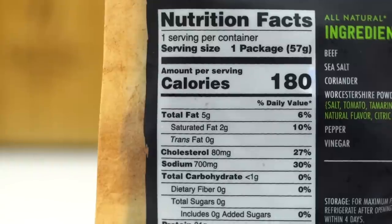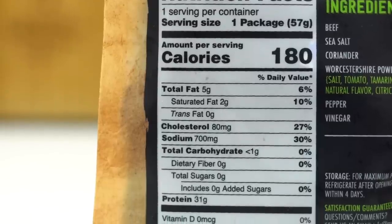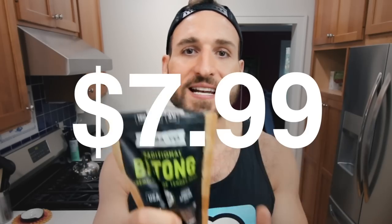The macros are for the entire package: 180 calories, 5 grams of fat, less than 1 gram of carbs, and 31 grams of protein. The protein-to-fat ratio is a little higher than you'd like for keto, but that's easily taken care of by eating more fat and less protein throughout the rest of the day to end up with the right macro ratios. This is an authentic South African beef jerky recipe. It's smoky, chewy, salty — but not too salty like some jerkies can be. The price is $7.99 a bag.